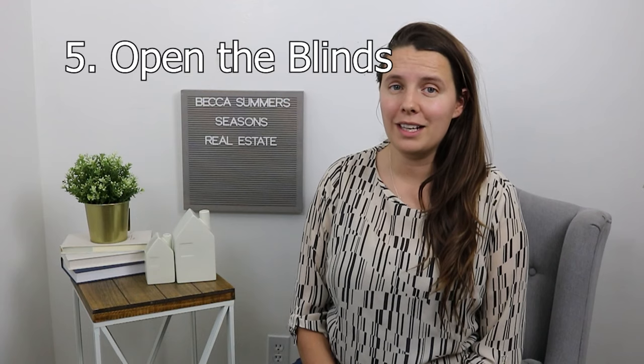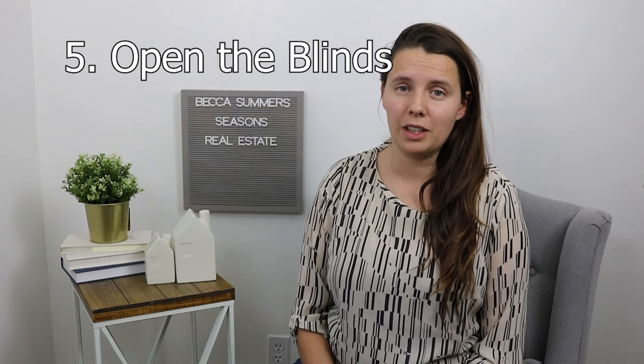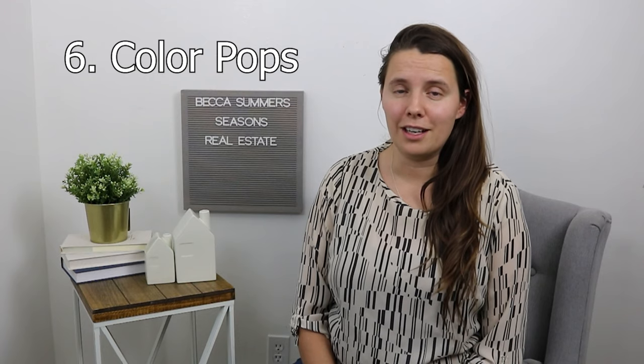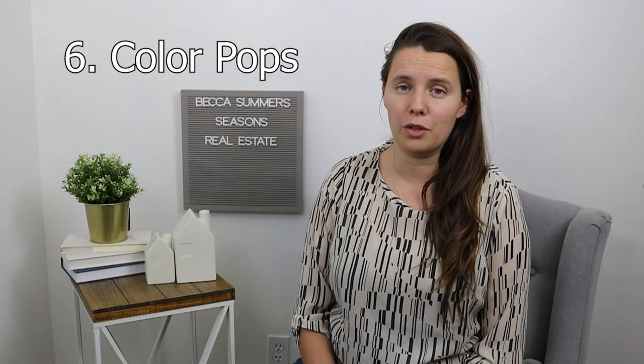The fifth one is to open the blinds. Natural lighting is what everyone's looking for these days, so the more natural lighting we can show off in your house, the better. The sixth one is color pops. There's been studies done on photos that if you have a color across the room, it'll draw people's eyes across the room. So I often tell my clients to have a red towel on their stove because in pictures it'll draw the eye across the room to show the size of the room and not get stuck in one corner.